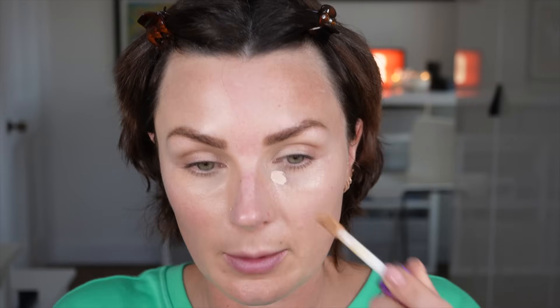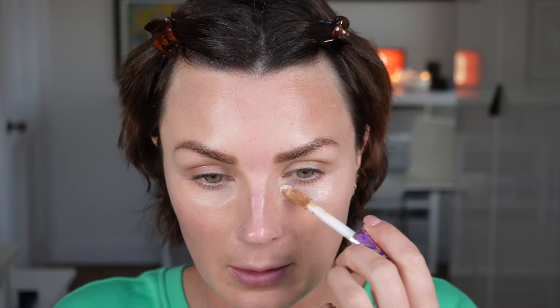We've then got Tarte Shape Tape, which I think will be similar to the Veve one. I don't think I have the right colour — this one's going to be too light and the others I have will be too dark, so I'm going to mix them. Together they will make the right colour, and yes, they're very similar. They're just a little bit too much coverage for me for day to day, but of an evening when I want more coverage or have a stubborn blemish, these would be reasonably good.